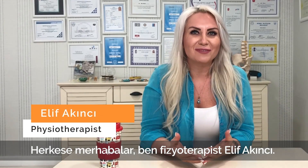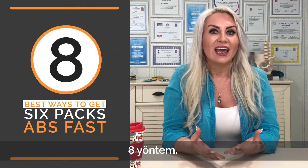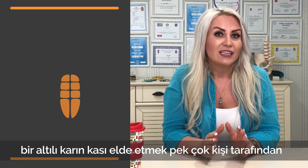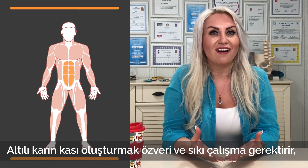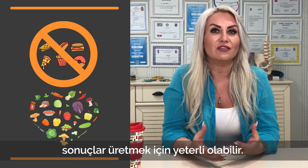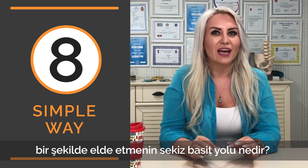Hello to everyone, I am physiotherapist Elif Akuncu and today's topic is the 8 best ways to get six pack abs fast. Whether you are aiming to achieve your fitness goals or simply want to look good in a swimsuit, acquiring a sculpted set of six pack abs is a goal shared by many. Getting a six pack requires dedication and hard work, but a few modifications to your diet and lifestyle can be enough to produce serious long-lasting results.